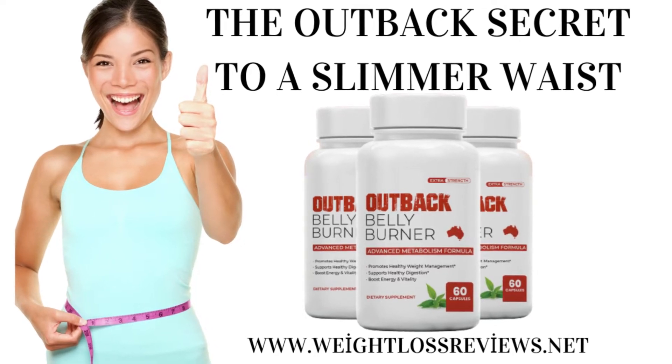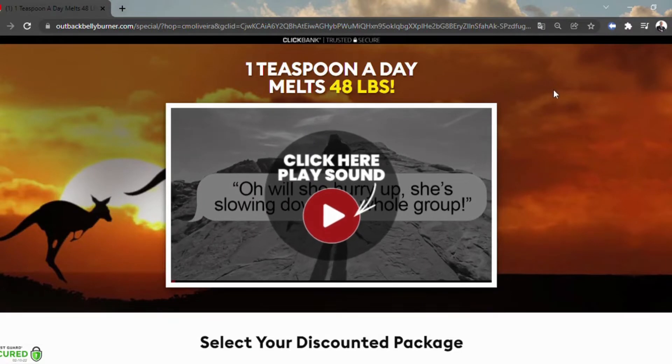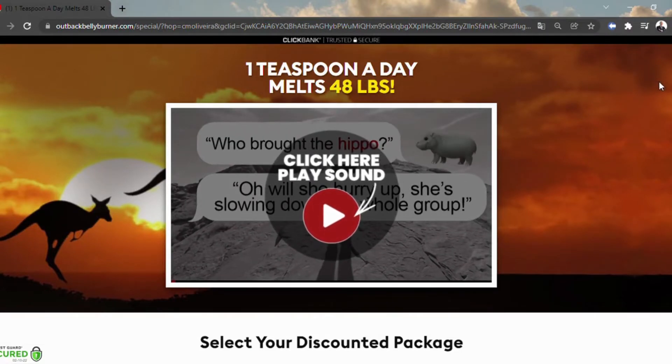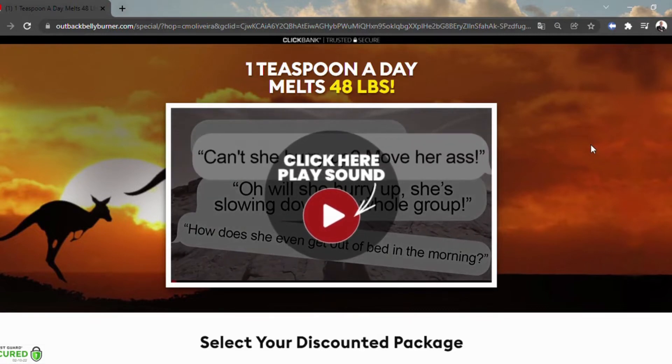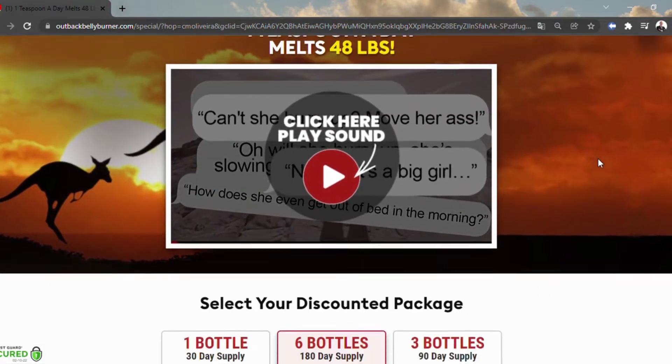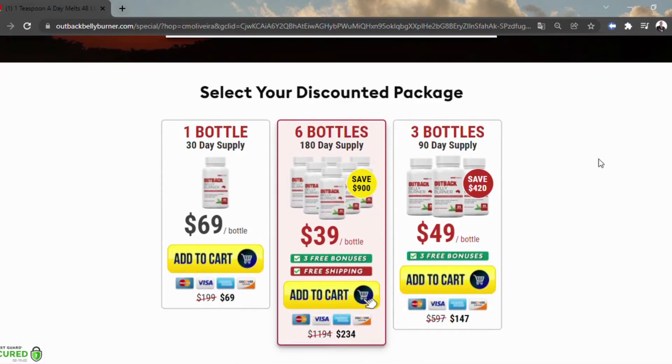Outback Belly Burner is a dietary supplement that targets the root cause of excess weight gain — high methane levels — and assures you to transform into a lean physique along with improved energy levels. The ingredients used are natural and are said to boost the metabolic rate and prevent fat storage.